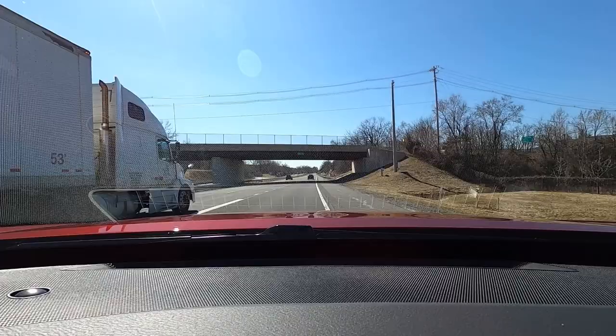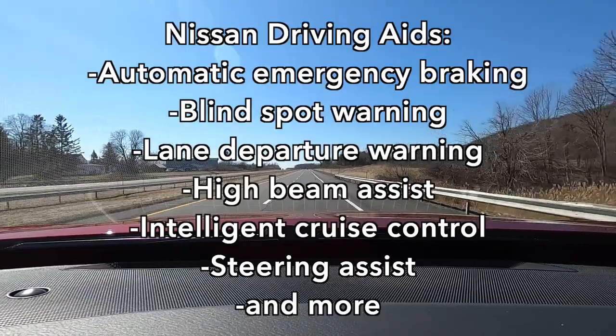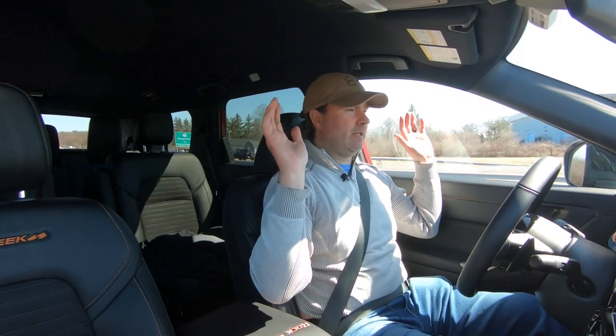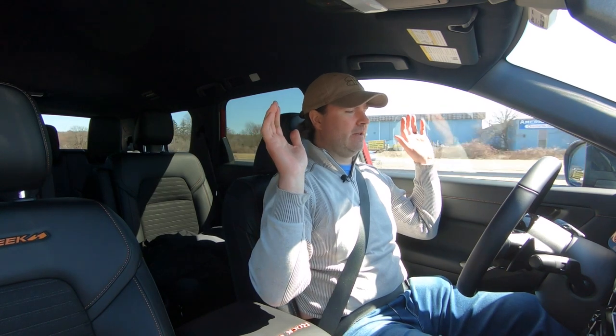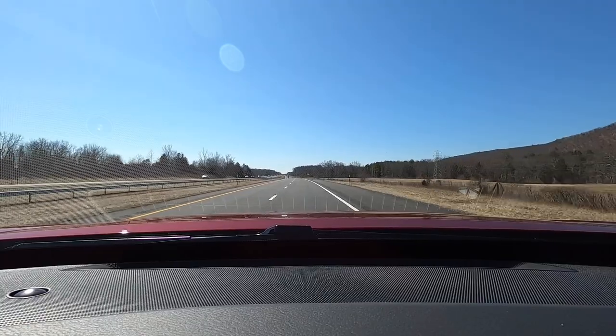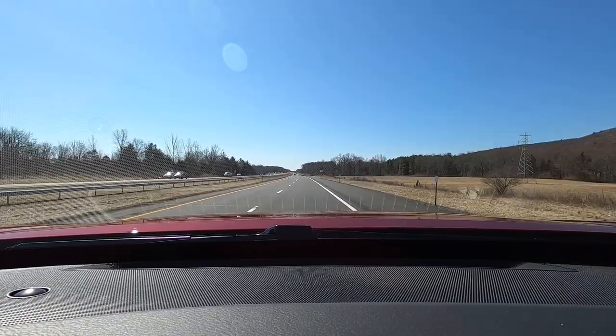On the interstate at 75 mph, cruise control is set to keep up with traffic. With ProPilot Assist on, I can take my hands off the wheel and it makes little adjustments. Coming up on a subtle curve, it follows that curve pretty well.